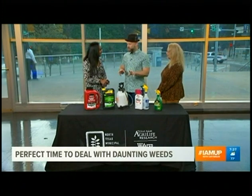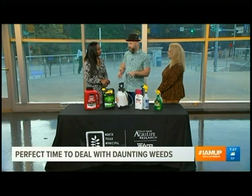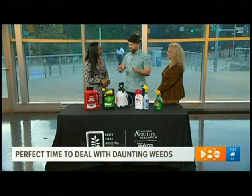I want to make one point — weeds are simply an unwanted plant, or a plant out of place. A lot of our weeds are great native plants. So it's important to remember that we don't want you to broadcast treat your entire landscape.